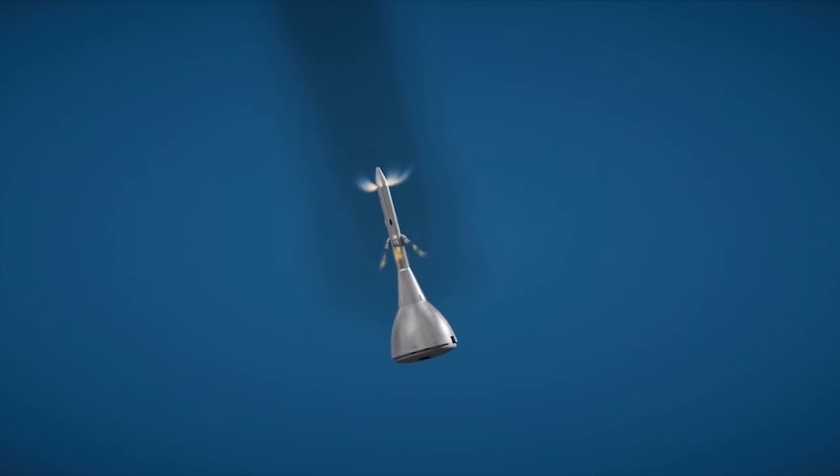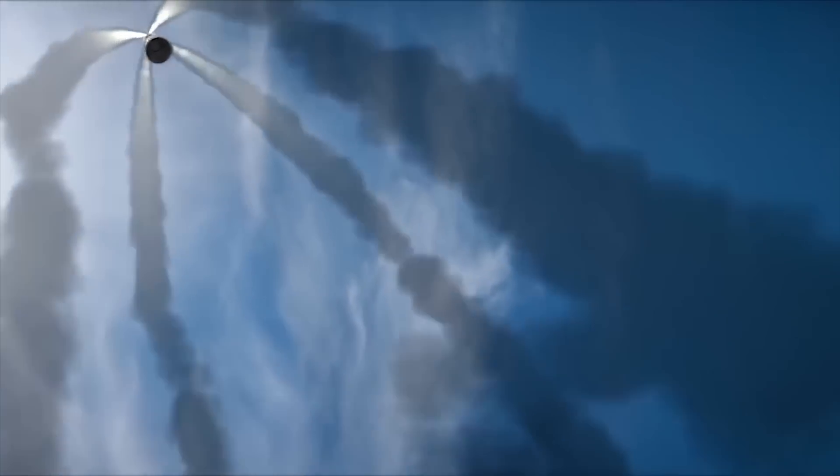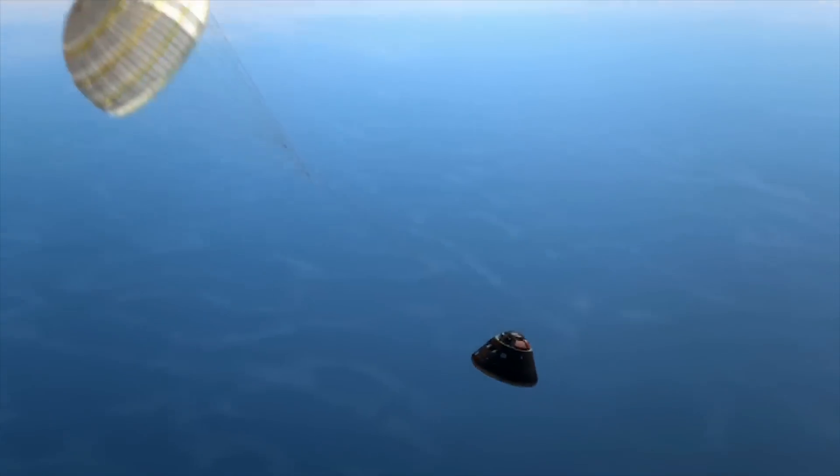And then after 30 seconds, the jettison motors fire to pull the launch abort system away from the crew module. And the parachutes open and the crew module falls back to Earth safely.